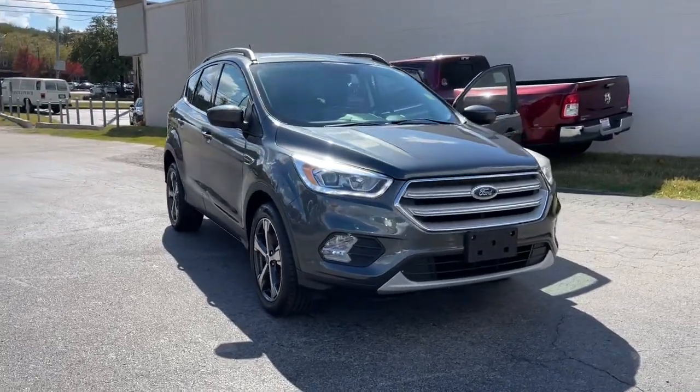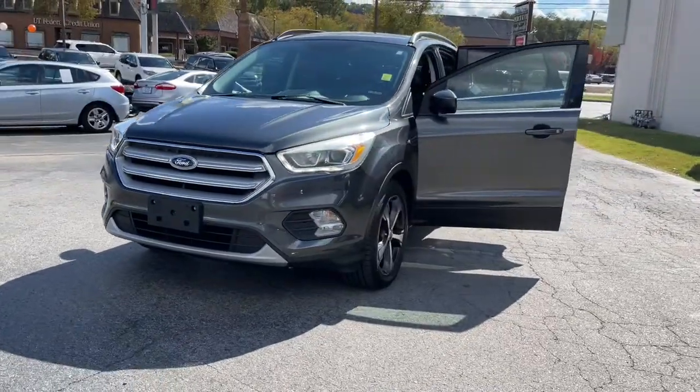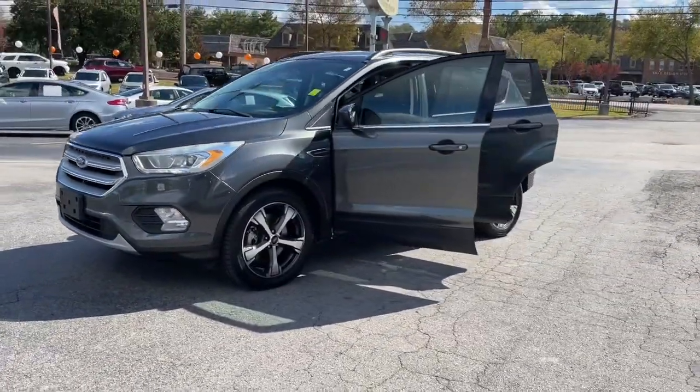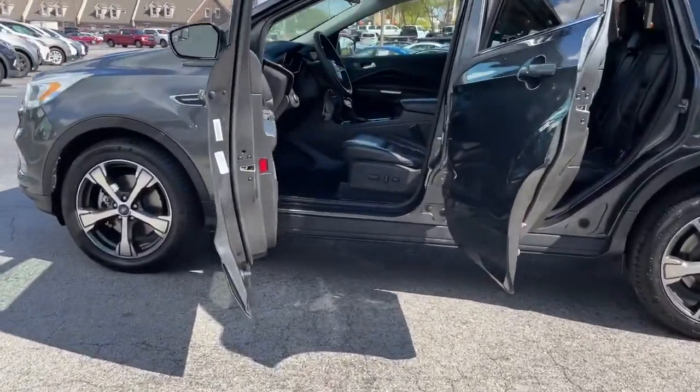Take a moment to check out the 2018 Ford Escape. With less than 70,000 miles on the odometer, this vehicle provides excellent value. Take a closer look at this comfortable and capable Escape.